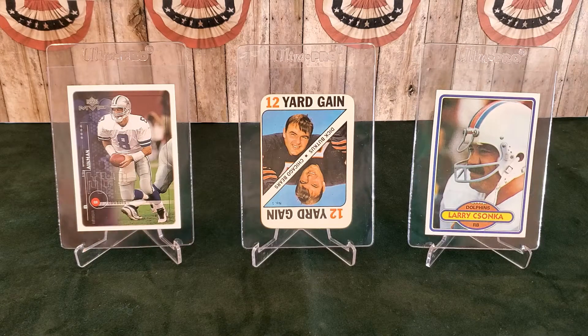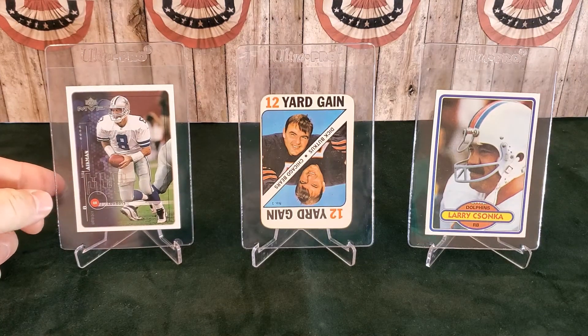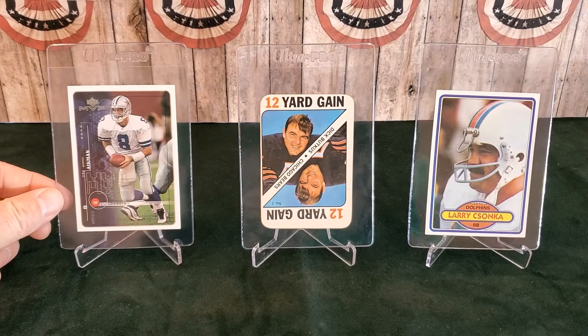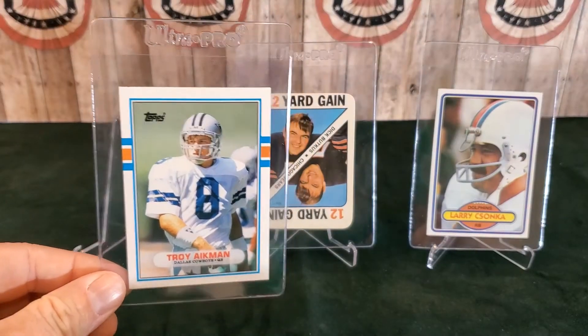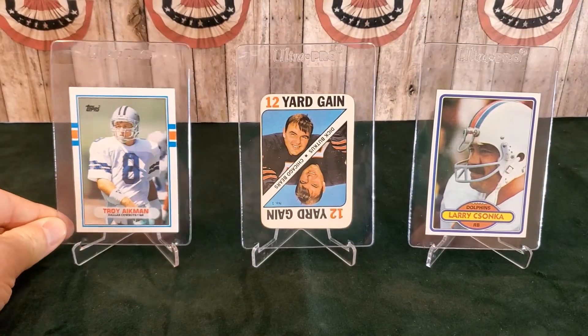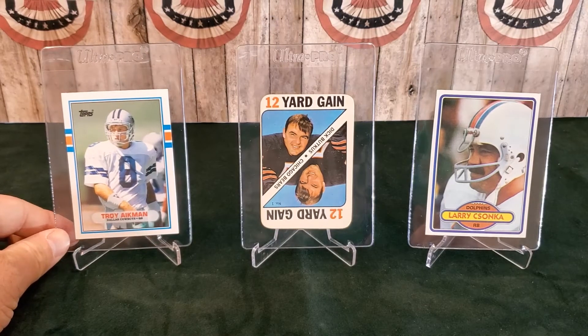Next, we have Mr. Troy Aikman. Most of you are probably familiar with him. He's a three-time Super Bowl champ, a six-time Pro Bowler, and 1997 Walter Payton Man of the Year. In the 90s, they won three Super Bowls, even though our Kansas City Chiefs actually won more games. But today I came out on top because I actually picked up a Troy Aikman 1990 Topps Traded Rookie card. So we have actually gotten all the way back to his rookie.